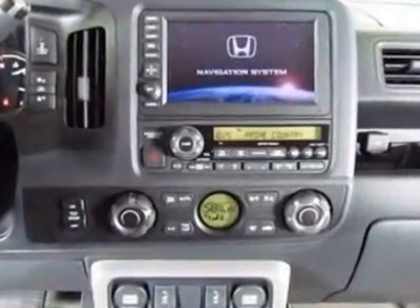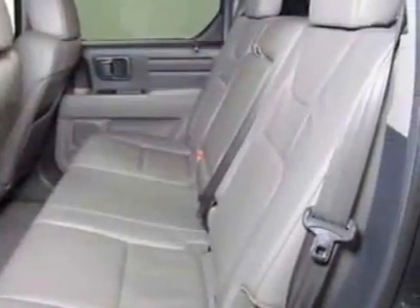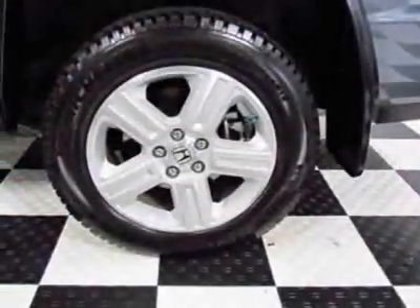This Ridgeline boasts a 3.5-liter engine and has a 5-speed automatic transmission. Additional options for this vehicle include power locks, navigation system, tow package, driver airbag, and bed liner.